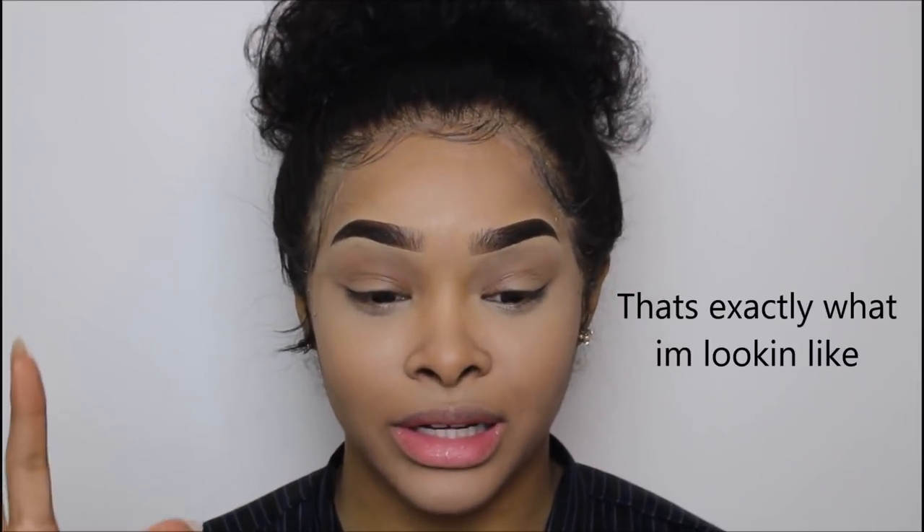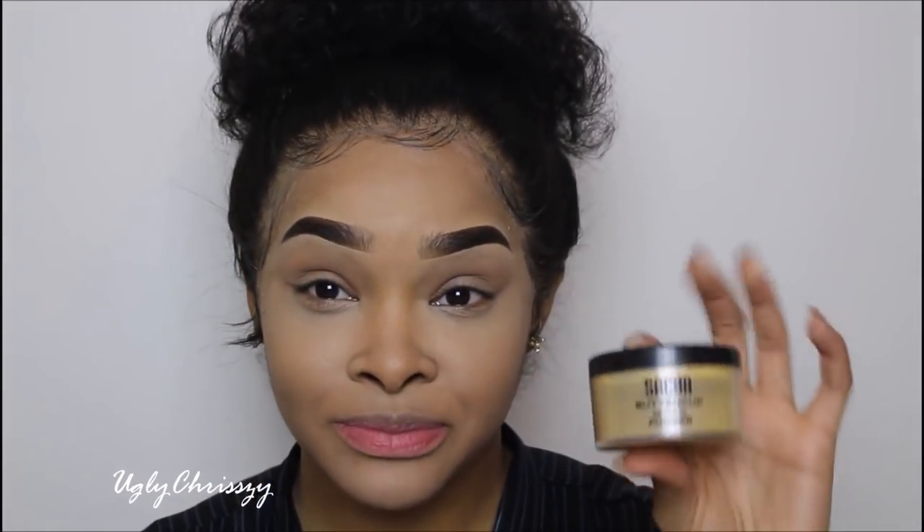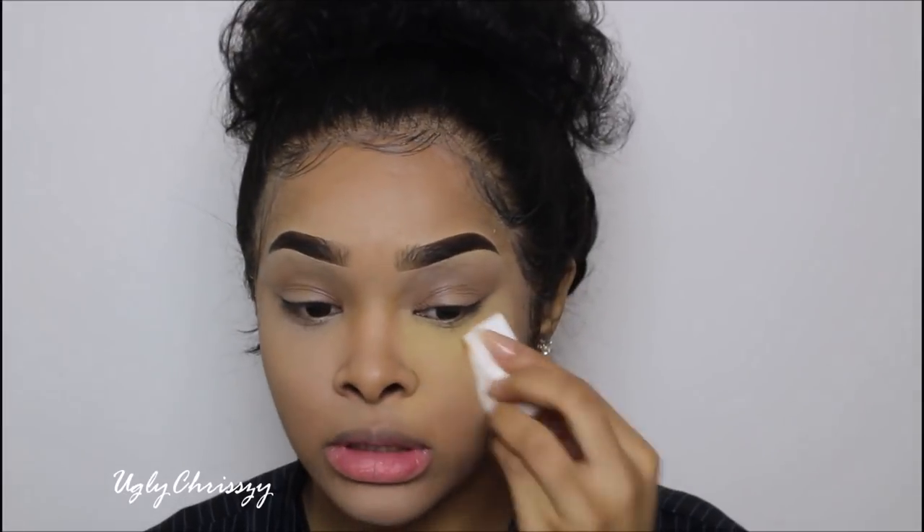My lips are really pink — I don't know what it looks like on camera. But I'm not done — I just concealed my face and yes I know I'm looking crazy, just wait. So now I'm going to use my Satchel setting powder. I'm going to put my setting powder everywhere I put my concealer using a sponge.